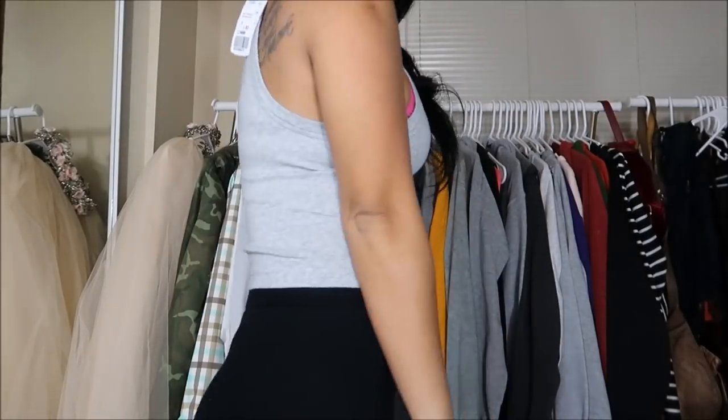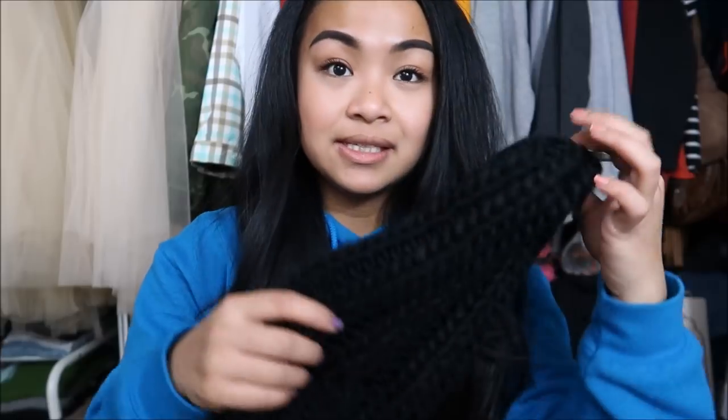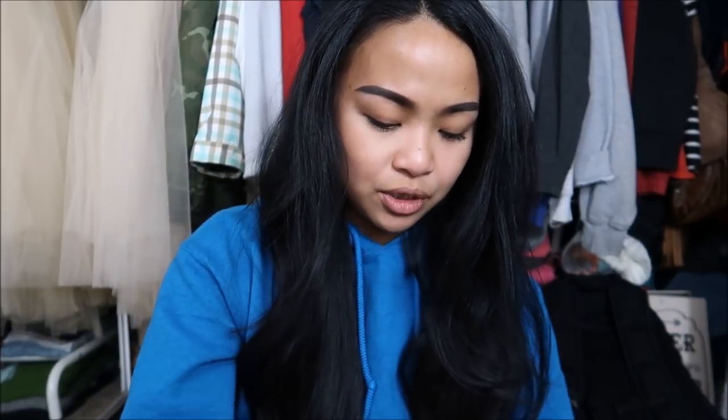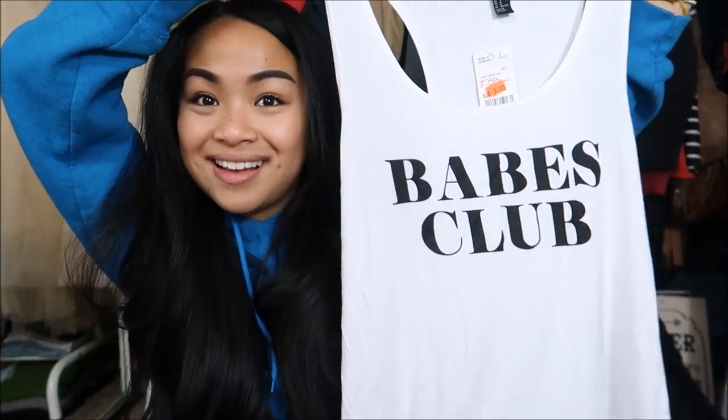By the way, the Forever 21 at Alderwood Mall is having a massive sale like they always do, but it's absolute chaos. I tried to go through their clearance but it was just a lot — you know how it goes with Forever 21 sale racks. Anyway, I bought a black long beanie. I've grown to love these — they look funny off the rack but when you put them on they're actually pretty cute. This was originally $9.90 but I got it for $3. I also got this really cute tank top — it's kind of like a muscle tee, white with black lettering that says 'Babes Club.' Super duper cute, originally $8 but I got it for $3.99.